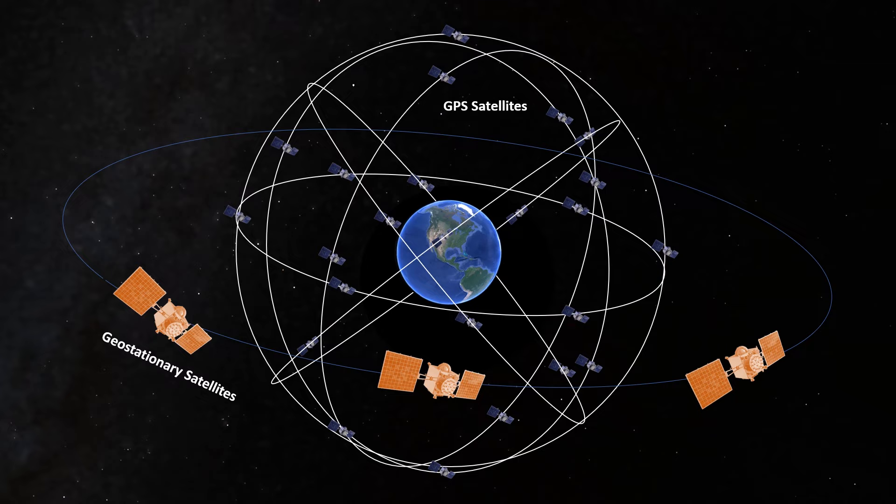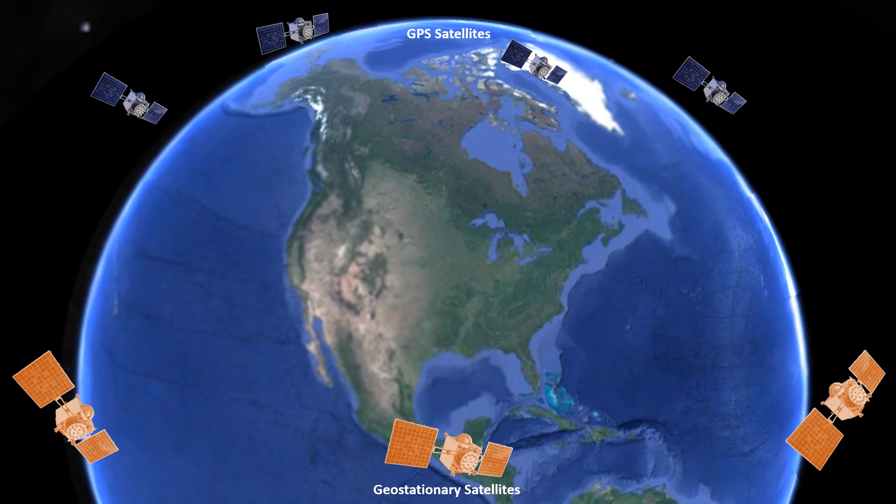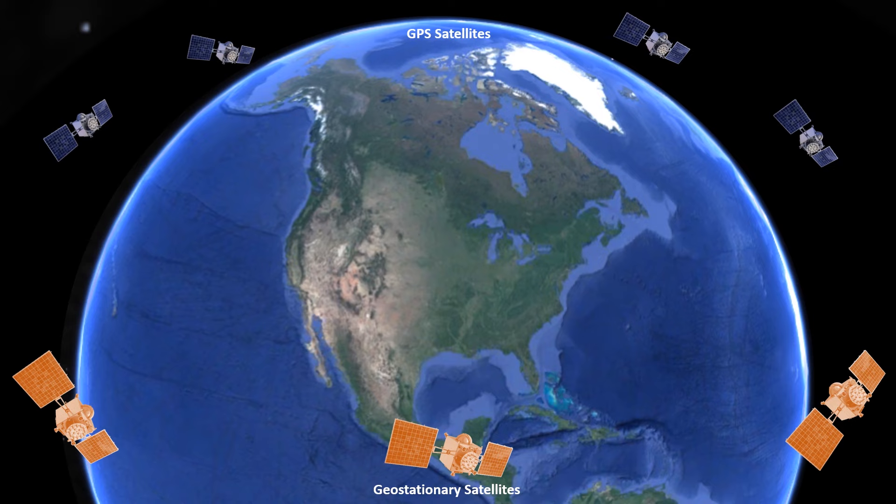GPS is a US military system and is designed for global usage. WAAS is an FAA program and is designed for civilian aircraft operating in the national airspace system — i.e., the United States. The GPS satellites are constantly in motion relative to the ground, while the geostationary satellites hang over a fixed point on the equator — the southern sky as viewed from the northern hemisphere in the US.